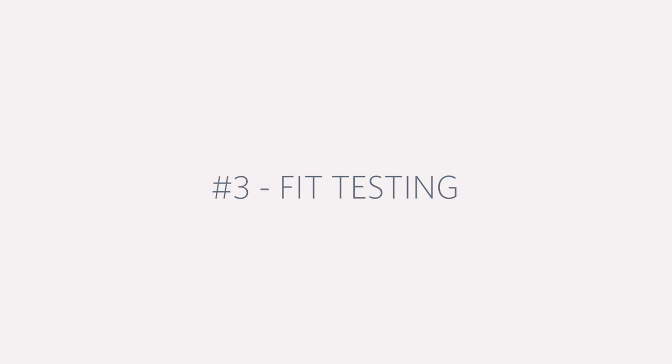Another option that's available is what we call FIT testing. This is testing just for blood in the stool. It's part of a process that requires an annual commitment to screening. So if you're going to use FIT testing as the way to test for colon cancer, it will need to be done every year, and that requires a lot of vigilance from both the doctor and the patient to make sure you don't miss any. You only get a one-year guarantee with a FIT test.